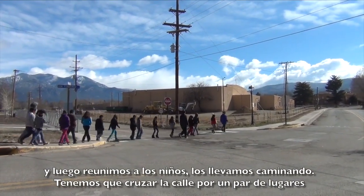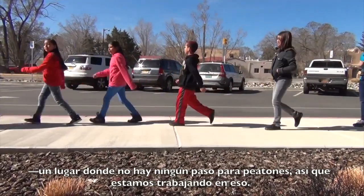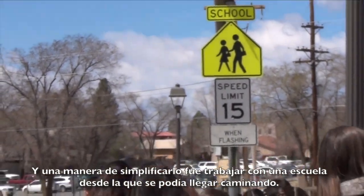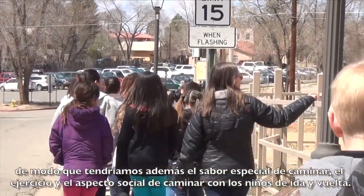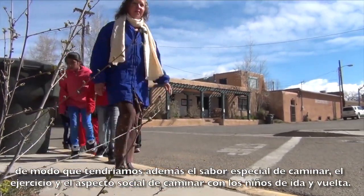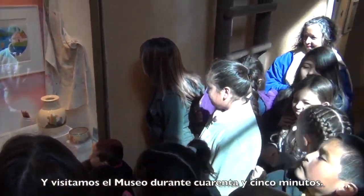We have to cross the street a couple of places where there's no crosswalk, so we're working on that. One way to simplify it was to work with a school within walking distance, so that we can add the walking flavor — the exercise, the social aspect of walking with the kids to and from. And we visit the museum for about 45 minutes.